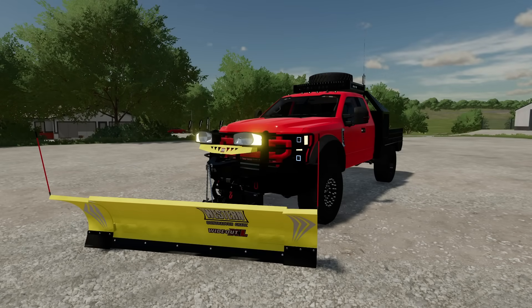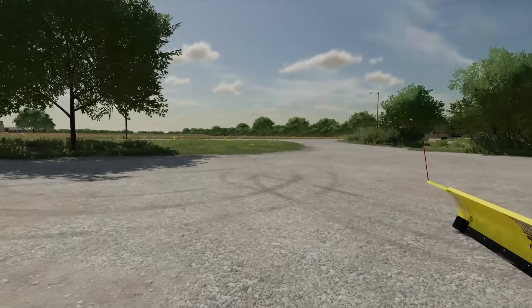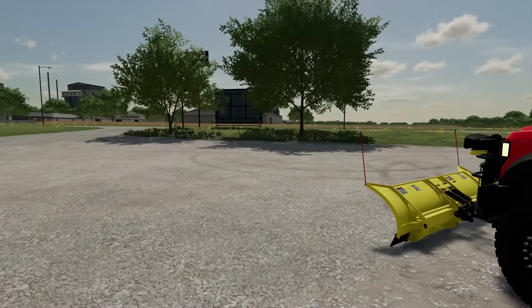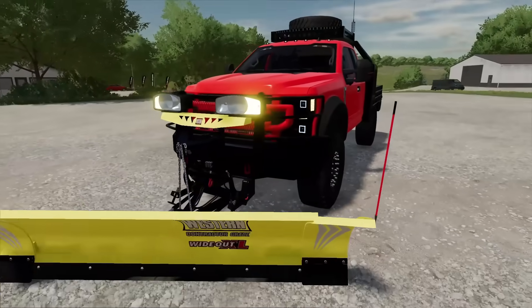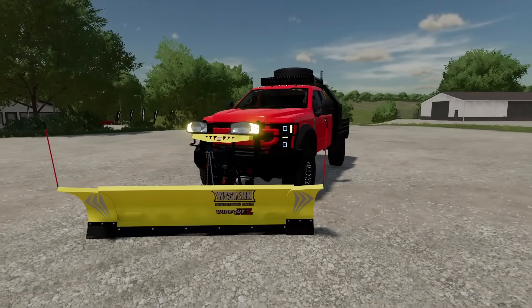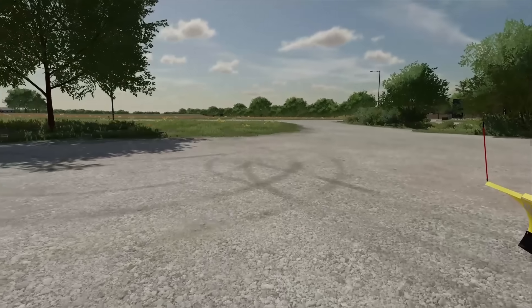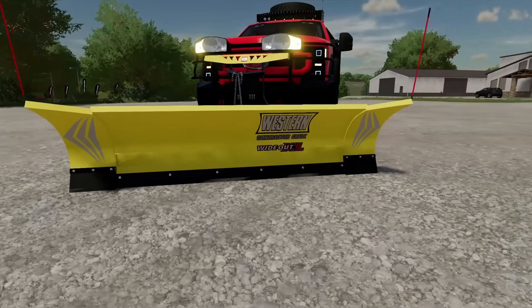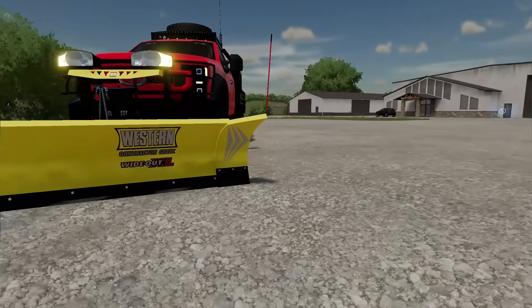Winter time is almost here and we're going to get this snow plowing equipment all built up and ready today, so that when the first snowstorm hits next week, we're going to be prepared. We're in Elm Creek right now where our snow plowing shop is, and we've got a brand new shop. We're going to tour that today, build out a bunch of custom trucks and also plows. We're going to have wheel loaders, skid steers, all the equipment that you need for a snow plowing company.